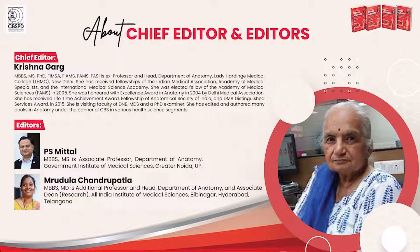Professor Dr. Krishna Garg, who is the former HOD of Anatomy at LHMC New Delhi, is the chief editor. An anatomist for more than half a century, she has numerous fellowships and awards to her credit. She has also authored and edited multiple books over the years.